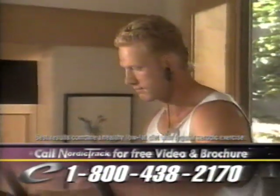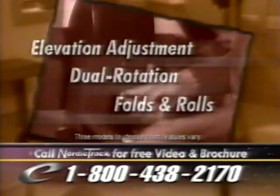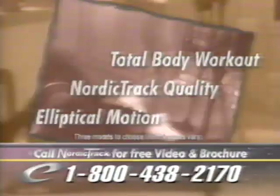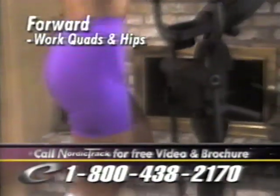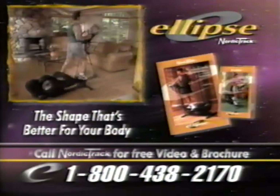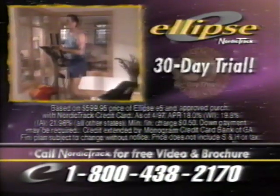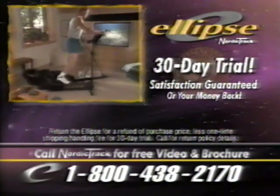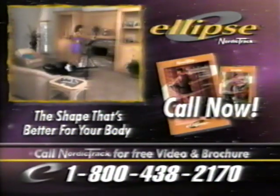The Ellipse Total Body Exerciser does it all in one fun, easy, and natural motion. The patent-pending Ellipse gives you a better workout designed to keep you motivated so you'll see results. Dual rotation lets you work different muscle groups — quads and hips in forward mode, or glutes and hamstrings in backward mode. Adjustable elevation lets you push your workouts to the limit. And when you're done, the Ellipse folds and rolls away for easy storage. Call NordicTrack now for a free video and brochure. Own the Ellipse for as low as $29.95 a month, with a 30-day home trial. Your satisfaction is guaranteed. Discover the new NordicTrack Ellipse — the shape that's better for your body.